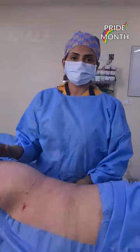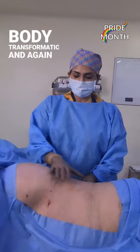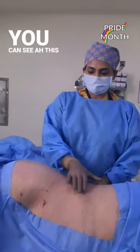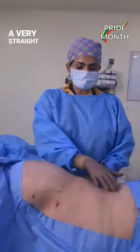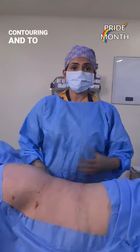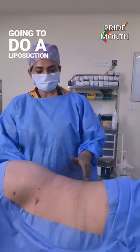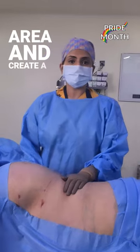We are doing the transgender male-to-female body contouring or body transformation. As you can see, this patient has a very straight torso and is looking for 360-degree lipo contouring to make the body a little more feminine. We are going to do a liposuction of this area and create a waistline with a curve.